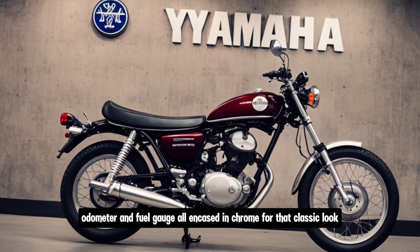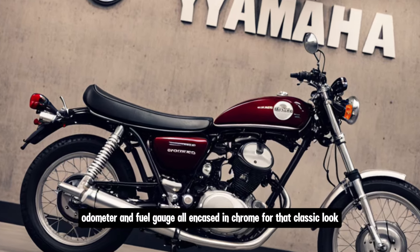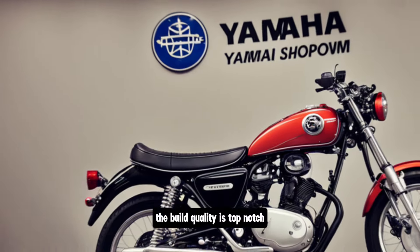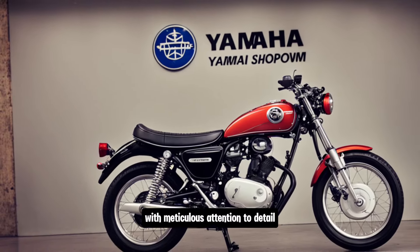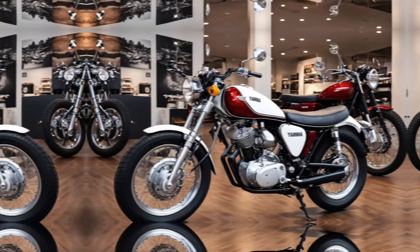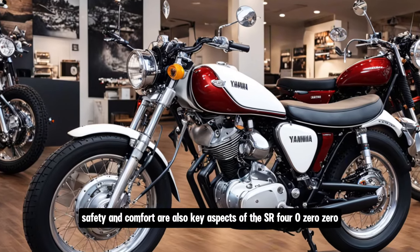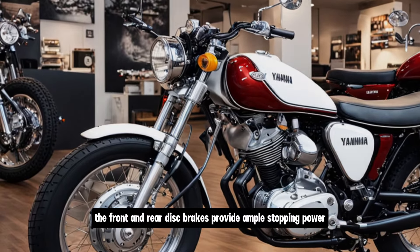Yamaha hasn't skimped on the details either. The SR400 features a traditional analog instrument cluster with a speedometer, odometer, and fuel gauge — all encased in chrome for that classic look. The build quality is top-notch, with meticulous attention to detail that ensures this bike looks as good up close as it does from a distance.